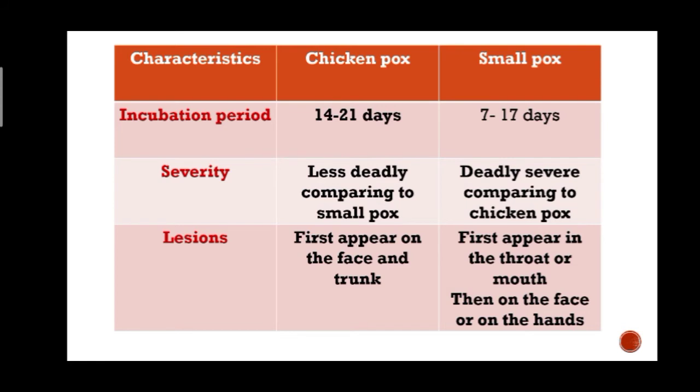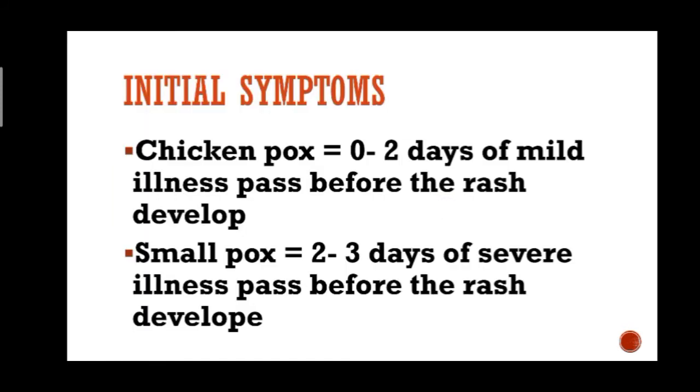Regarding initial symptoms: for chickenpox, zero to two days of mild illness pass before the rash develops. For smallpox, two to three days of severe illness come before the rash develops.